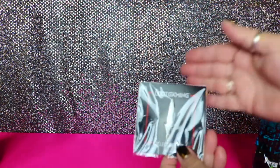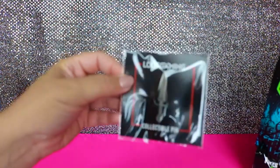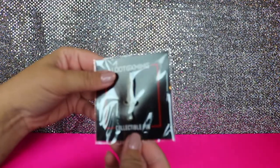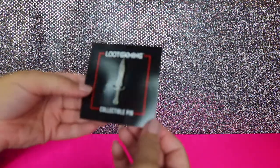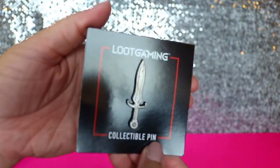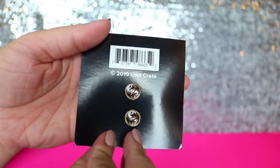My last item looks like we've got a pin — a collectible pin. It's out of a loot crate box, loot gaming specifically. We have absolutely no idea what this is from — if anybody knows, please comment. But it is a neat little pin with a lot of detail on it, and it's got two pin backings.